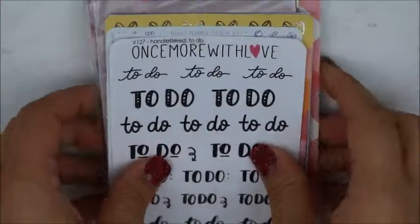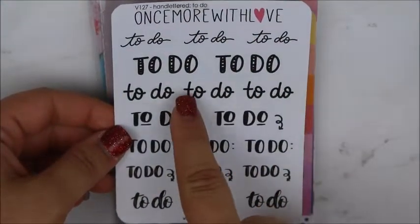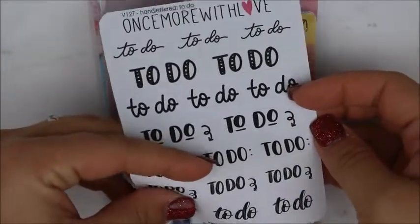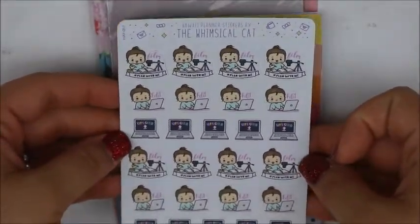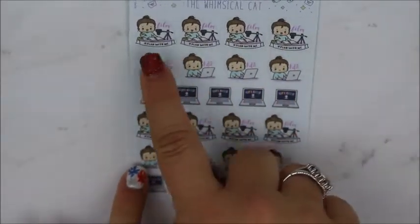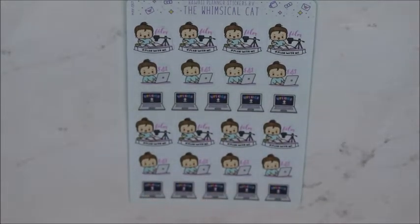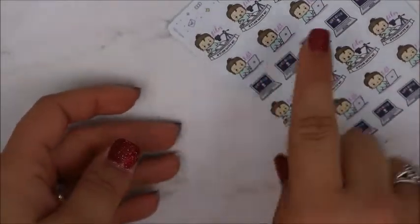And then this is what she gave me. She gave me these little to-dos from Once More With Love because she knows I'm going to be doing a bullet journal, so she thought these would be cute in it. And then she bought these from Winsicle Cat for me — look at how cute these are. It's this little girl and she's planning — film, edit, and upload. I just love it so much. I can't wait to start using them. I love their paper because it's like blue on the back, and this is on matte paper.